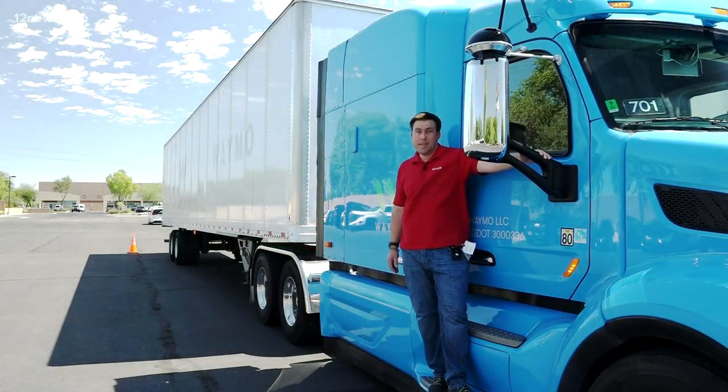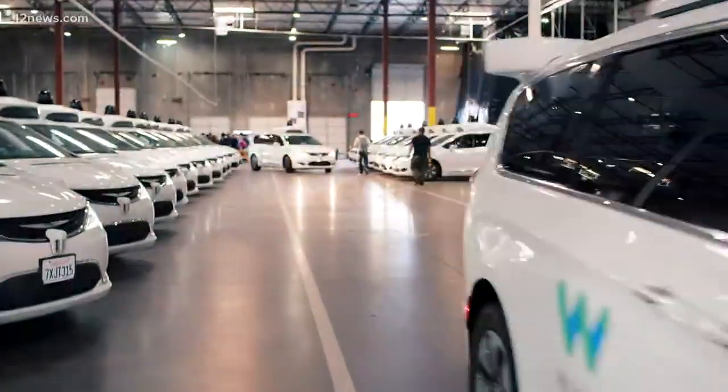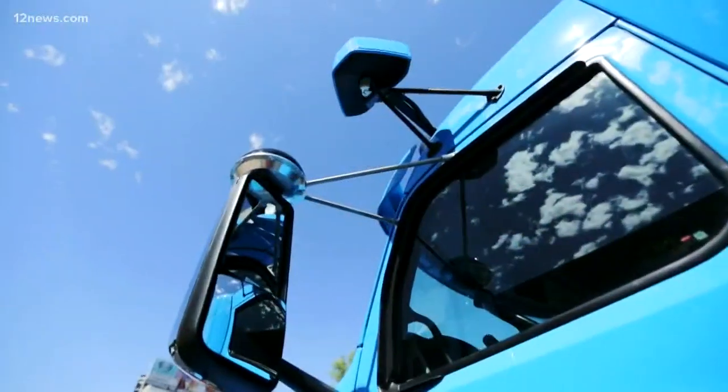Just because you see somebody behind the wheel doesn't mean they're actually driving it. These Waymo driverless minivans are one thing. A self-driving semi-truck? That's something else.